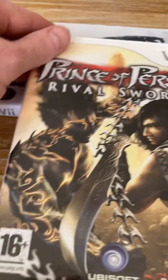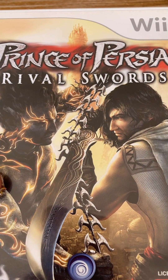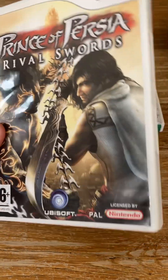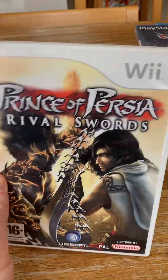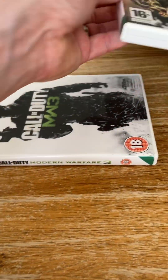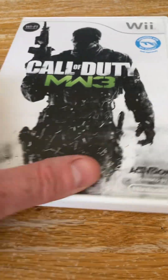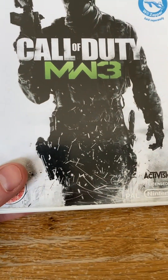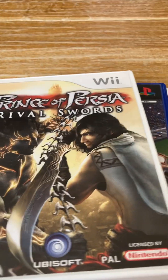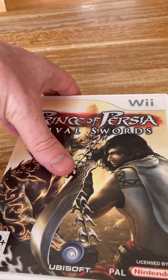The next one isn't a very expensive game — about a £1.50 game — but it was in there, nice and complete. I've cleaned these up slightly as they were a little bit dusty. The final one was Call of Duty Modern Warfare 3, a £4 game. So basically £10.50 worth of games for two quid — can't really complain.